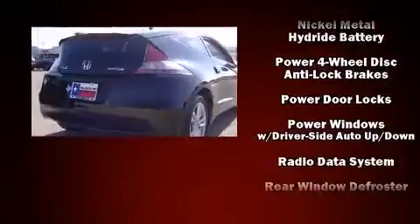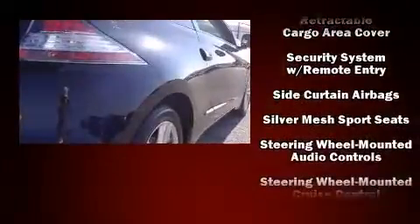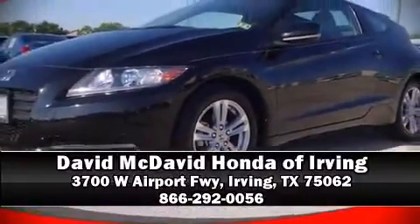With ABS, brake assist technology provides extra pressure when applying the brakes. It also arrives with a Carfax history report, providing you peace of mind with detailed information. Stop by our dealership or give us a call for more information.